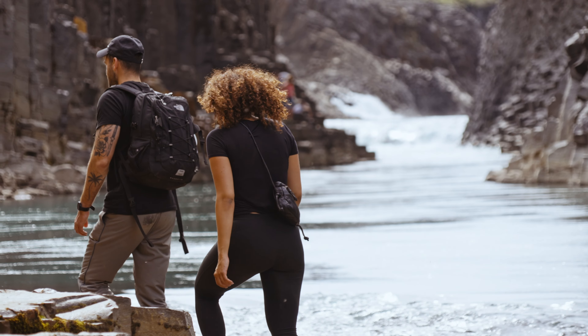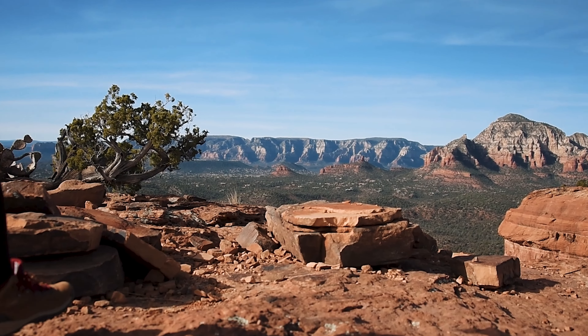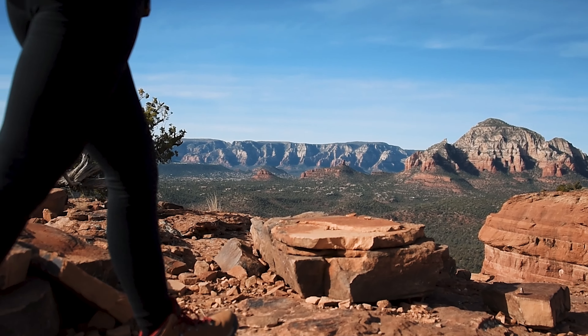Tip number three: use landmarks. Identify distant landmarks like mountains, large trees, or bodies of water. Keep them in sight and navigate towards them. This helps maintain a consistent direction and prevents you from walking in circles.